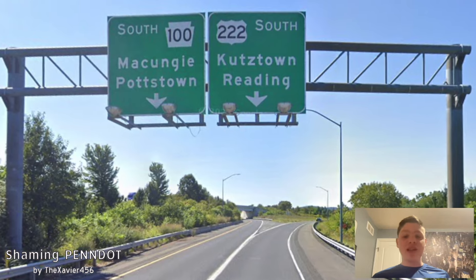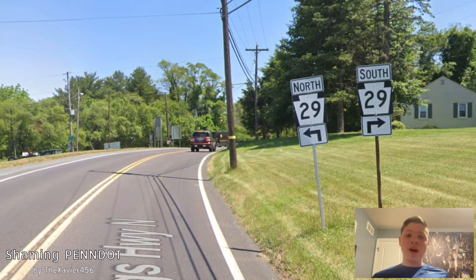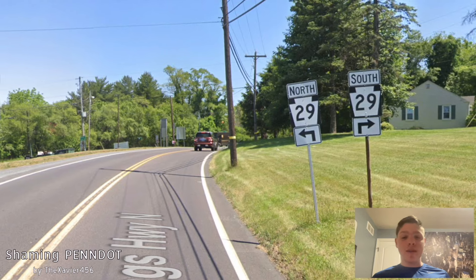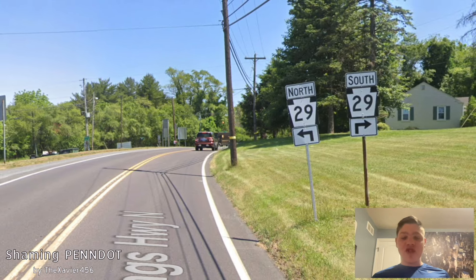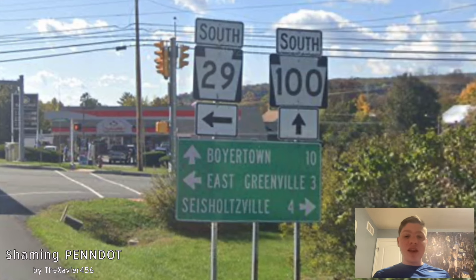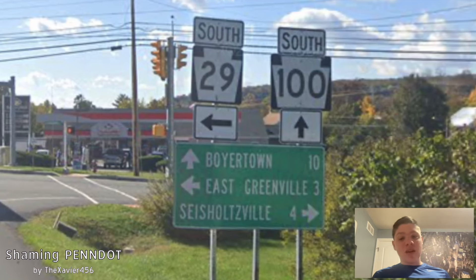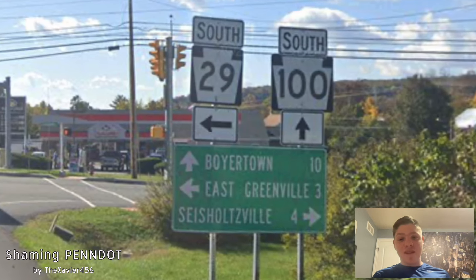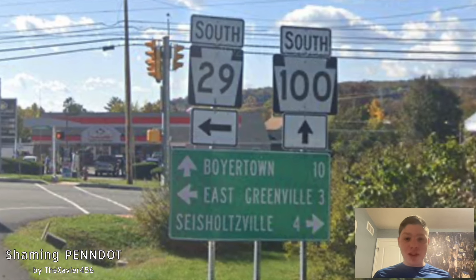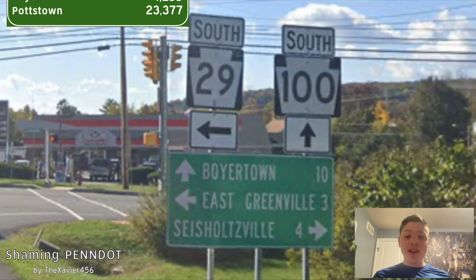Here we meet with the southern split of PA 29 — I apologize for not covering that earlier, I only covered the northern part of the road — but it's not getting any signage here. Although when we look at a direction sign on PA 29, we can see East Greenville signed for PA 29, and south 100 is now getting signed for Boyertown. Boyertown is less populous than Potstown — way less populous, actually — so you should still be signing Potstown.